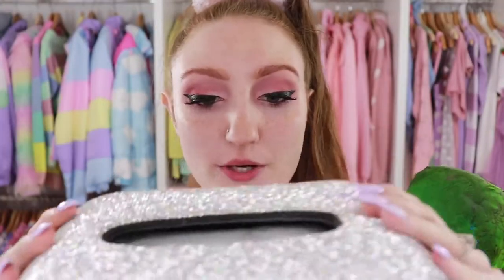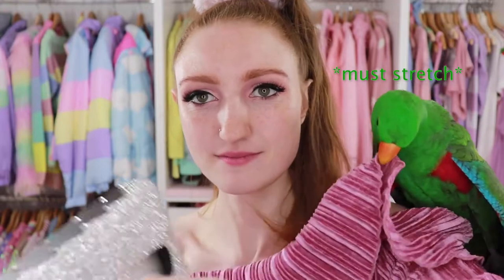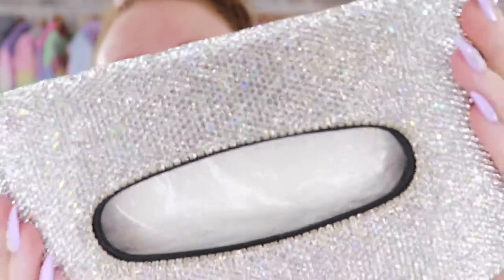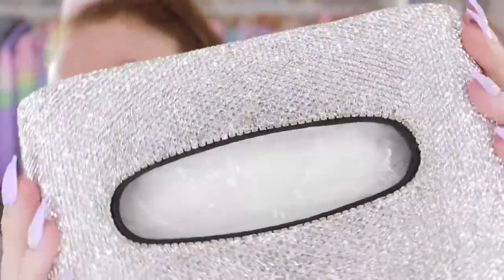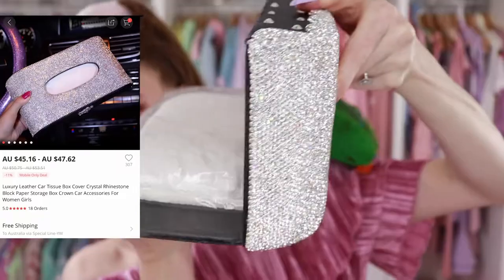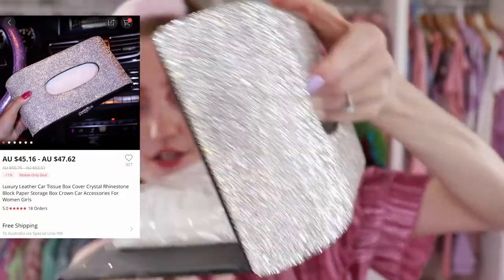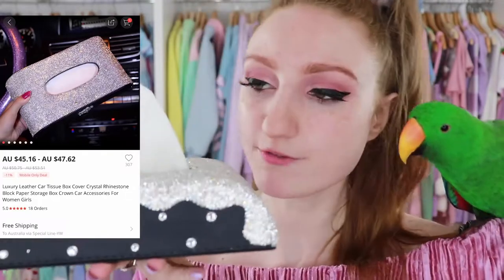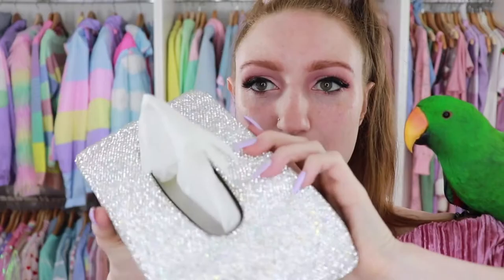I know, I'm insane — I cannot believe I paid that much, but I had to know if it was worth it. It is very, very well made. It has a mix of iridescent little crystals and standard sparkly crystals, and it actually came with some tissues inside — love that added value. It just pops open like that, you lay your tissues in and close it. I think I might sit it on my makeup vanity and put makeup remover wipes in there, because that is beautiful.